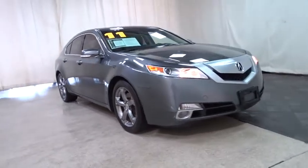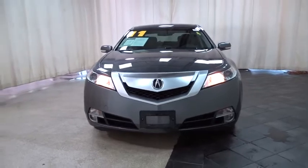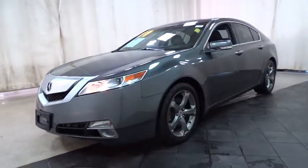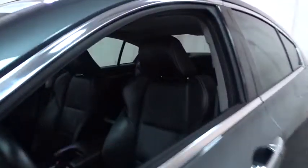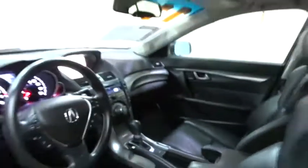2011 Acura TL. The Acura TL is a strong choice for people looking for a mid-sized luxury vehicle, offering a typically spacious Acura interior. This car is loaded with high-tech features and receives top scores in crash tests. This vehicle has less than 55,000 miles.